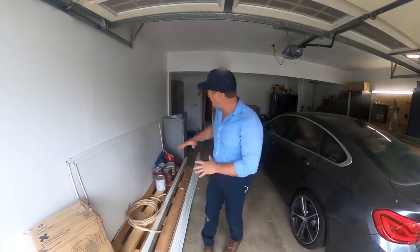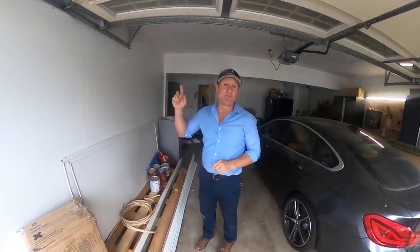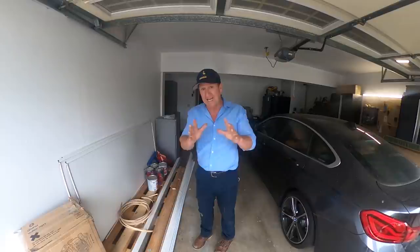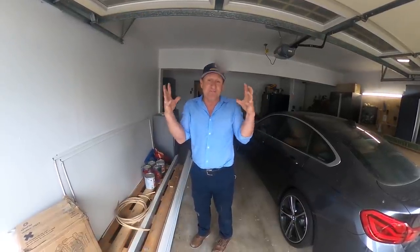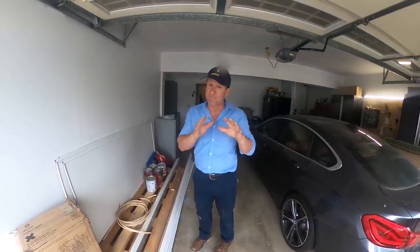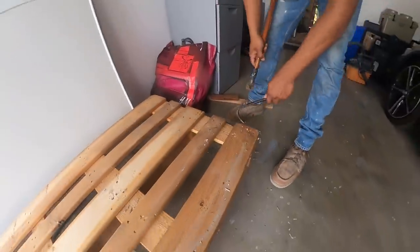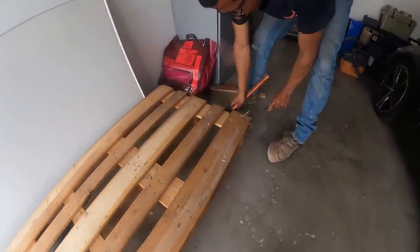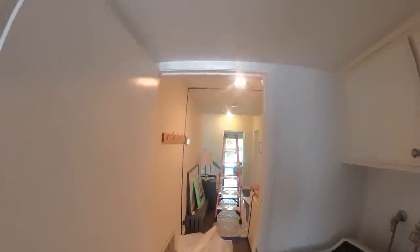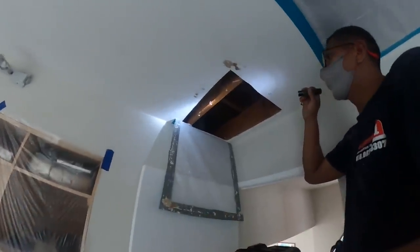Alright guys, this is day two of George's rat infestation. He reported he heard them scurry right over the plastic we set up. We've got to really do the exclusions nice and tight because we're going to basically suffocate them inside the ceiling and walls. We have to set up traps and get aggressive to get these rats out of the ceiling. But first we've got to do our exclusions and make sure everything is completely sealed off.